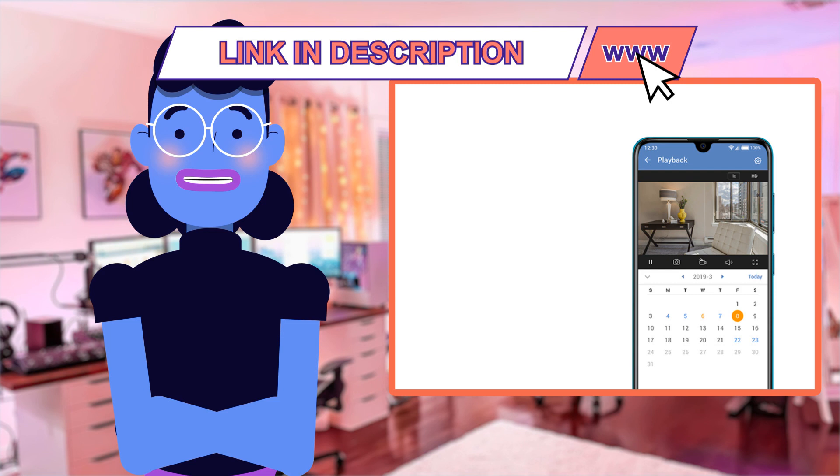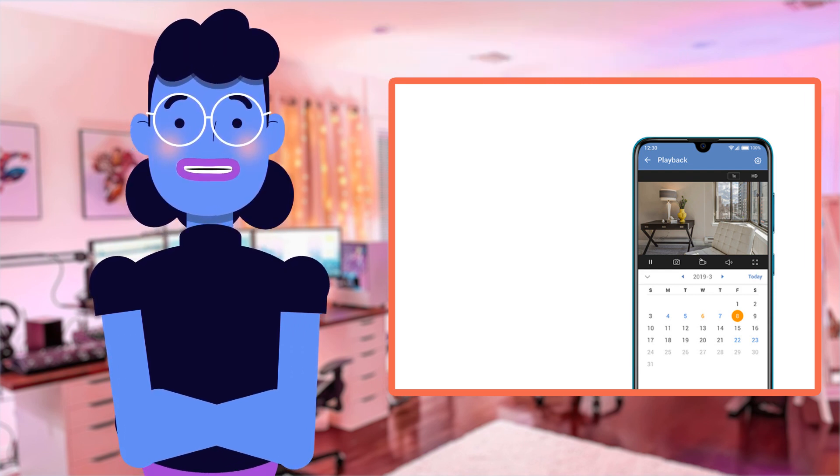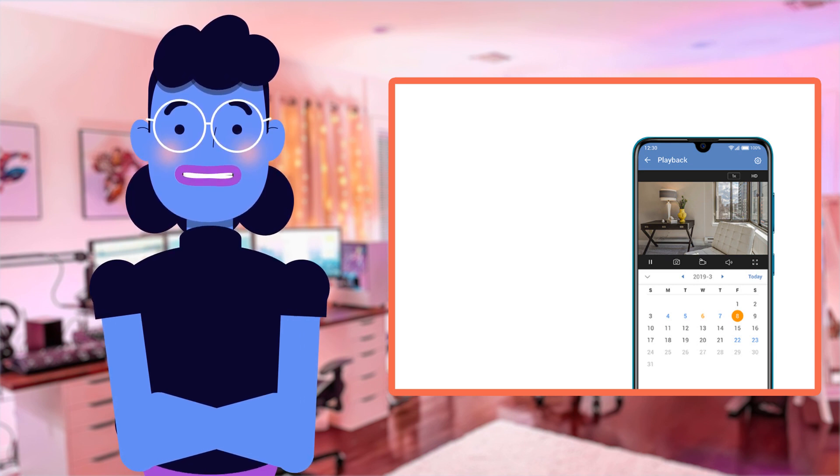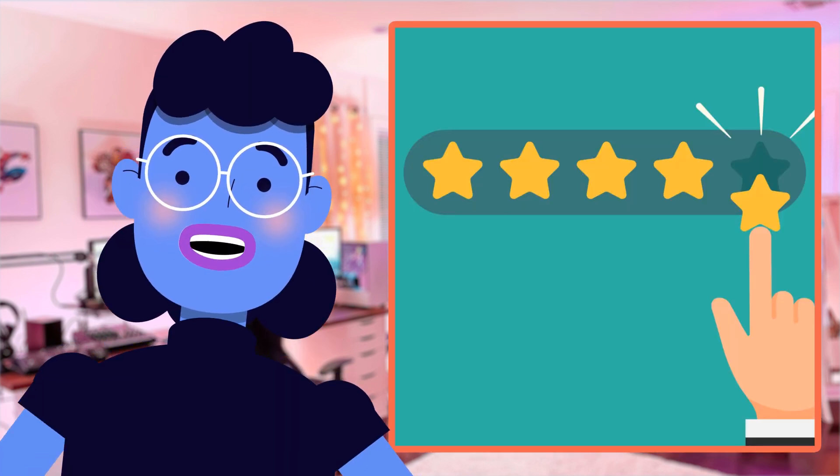With motion detection, night vision, two-way audio with a built-in siren, and compatibility with both Amazon Alexa and Google Home Assistants, it's not hard to see why over 11,000 customers gave this camera a rating of 4.4 out of 5 stars.